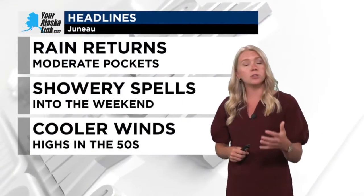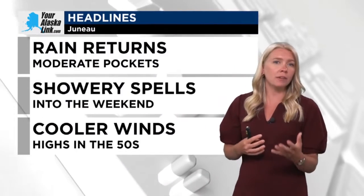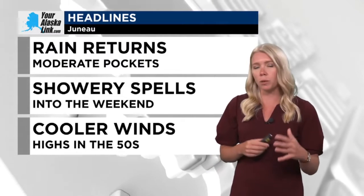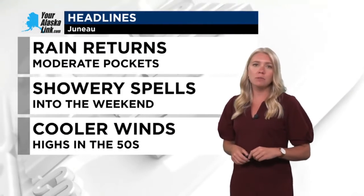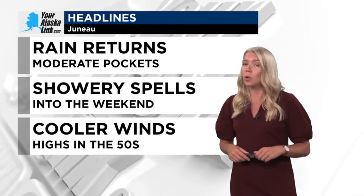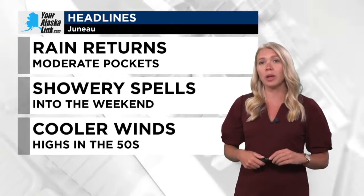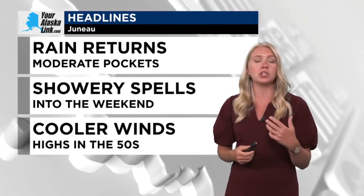But we are going to see that rainfall potential is returning. We are going to even turn into some moderate pockets from our Tuesday into our Wednesday morning. And then after some of those moderate pockets, we'll see more of these showery spells that will last into the weekend. At times, there is even going to be some cooler winds, which will hold our high temperatures into the 50s.